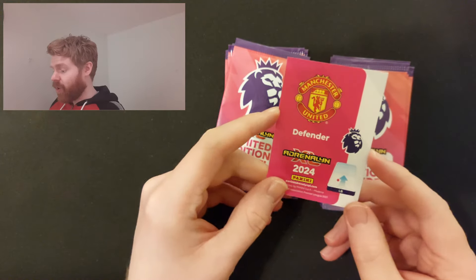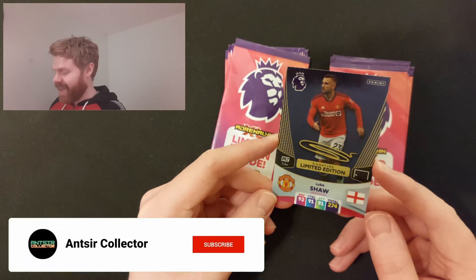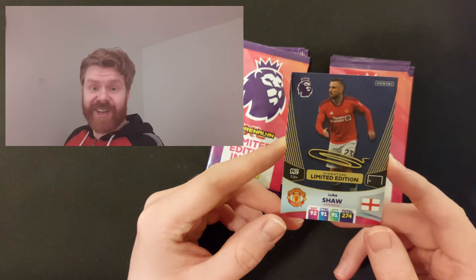Man United Defender Luke Shaw. It is a third printed signature in a row - that's nice. Very strong. I never noticed how weird his autograph is; it's just like an S with a squiggle on it. But still, printed signature - Luke Shaw.